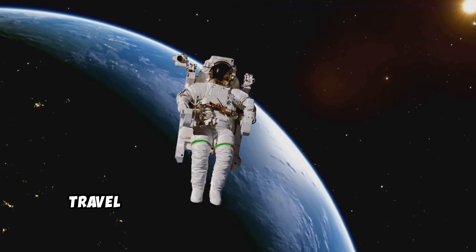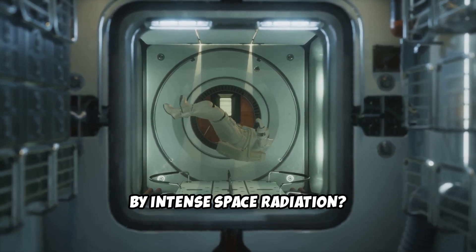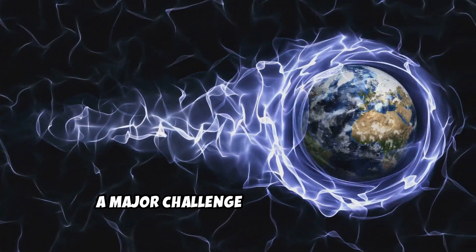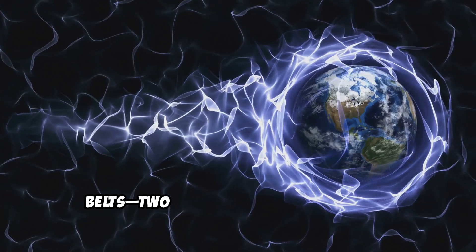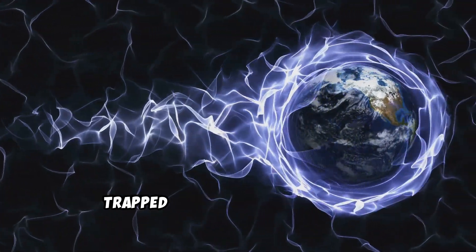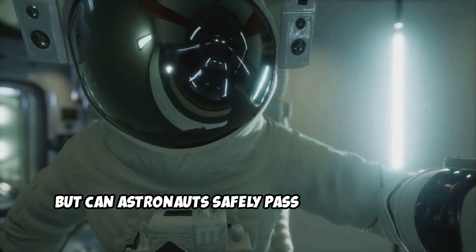Have you ever wondered how astronauts travel beyond Earth without being harmed by intense space radiation? A major challenge in space travel is navigating through the Van Allen Radiation Belts, two layers of charged particles trapped by Earth's magnetic field. But can astronauts safely pass through them?